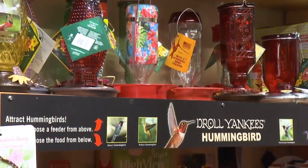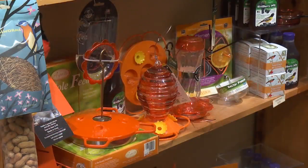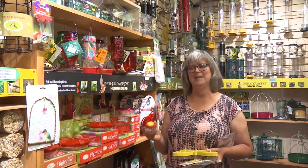Hi, I'm Brenda from the Avant Garden Shop. Welcome to another episode of the Garden Gate. As you can see, we have a lot of different hummingbird feeders and oriole feeders, even some little butterfly feeders, and I've spoken about them in the past. So I want to change it up a little bit and just show you some of the few little accessories we have.